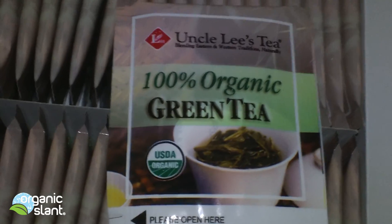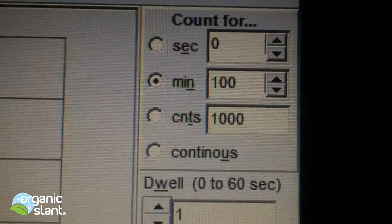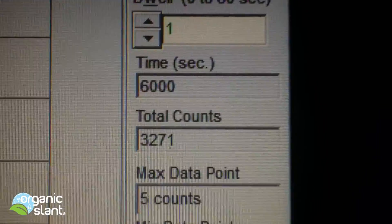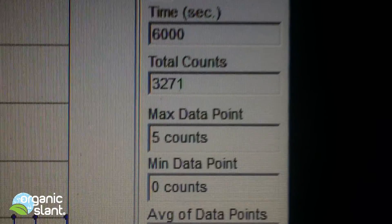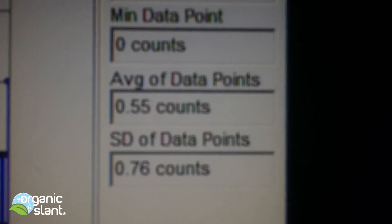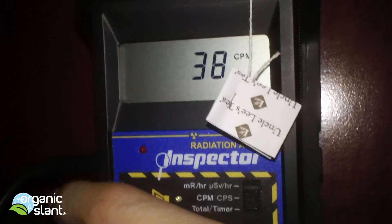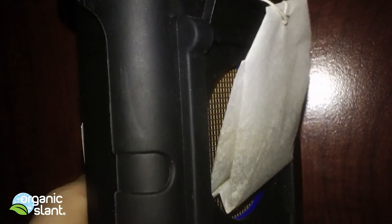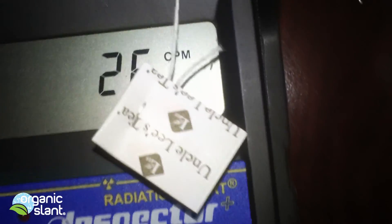Looks like I've got to open these up. February 25th, 2013 — this is the 100-minute test on the Uncle Lee's green tea that I purchased. With 6,000 seconds I'm getting 3,271 counts, 5 count high, average data point is 0.55. I placed just one bag so I'm going to do a bunch of bags now to see if I get a higher reading.